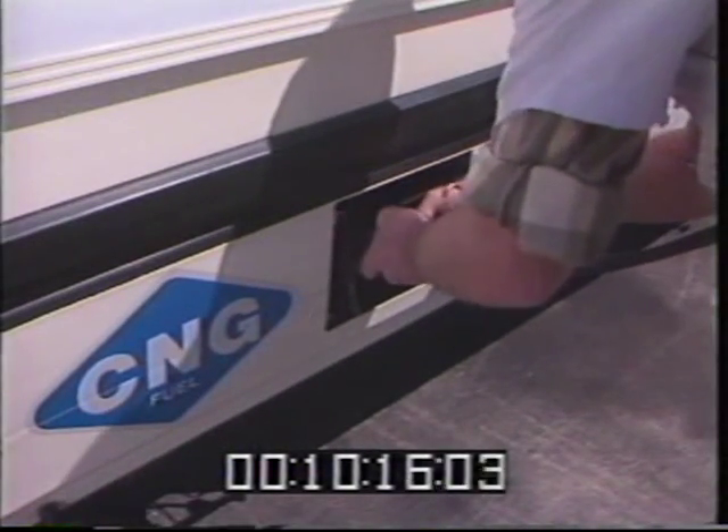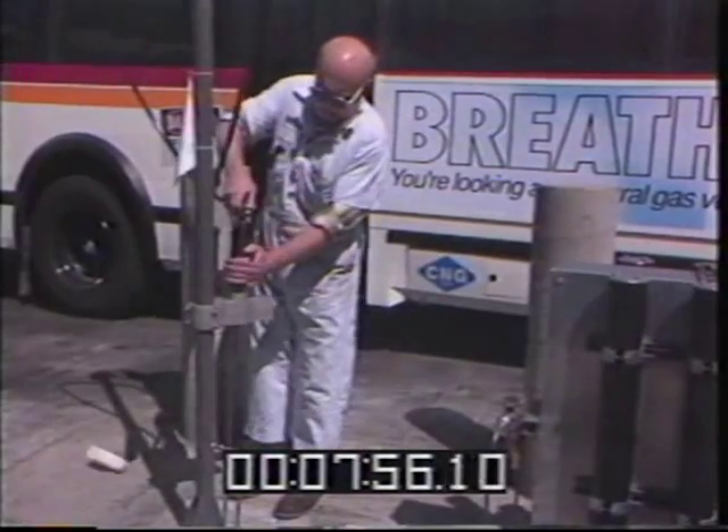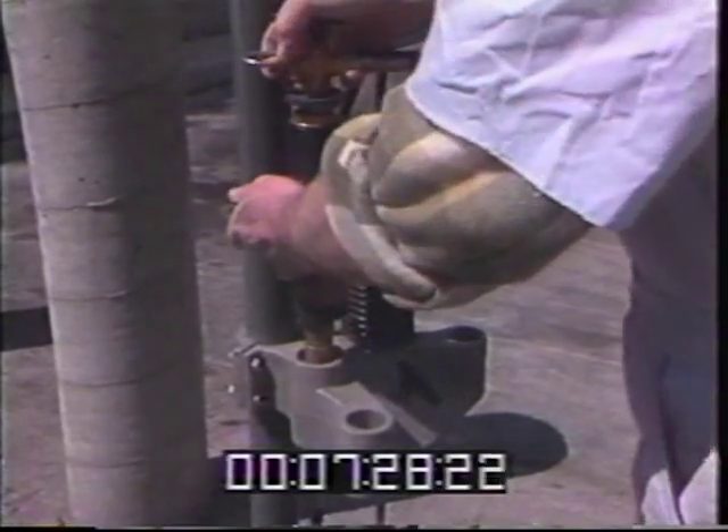Through an extensive network of pipeline, natural gas can be brought to any location for refueling. Centrally located stations can make refueling simple. All that's involved with filling the bus is hooking this hose up to the connector. It's as easy as pumping air into your tires.